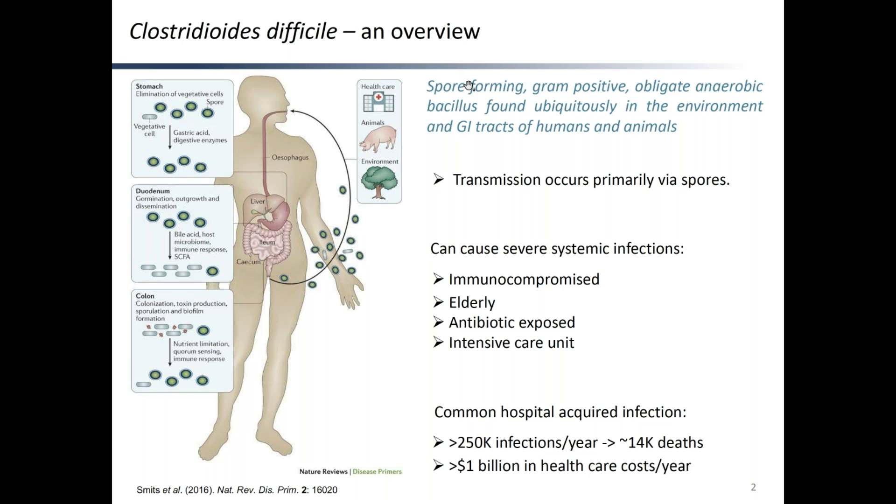C. difficile is a spore-forming gram-positive anaerobic bacillus found ubiquitously in the environment and GI tracts of humans and animals. Its transmission occurs primarily via spores through the oral-fecal route and can cause severe systemic infections not only in immunocompromised individuals but also elderly, antibiotic-exposed ones, and those in intensive care units. It is considered a common hospital-acquired infection with more than 250,000 infections per year, resulting in roughly 14,000 deaths and more than 1 billion US dollars in healthcare costs per year.